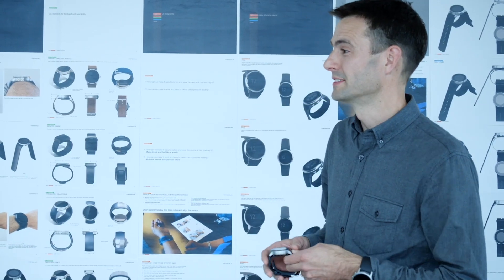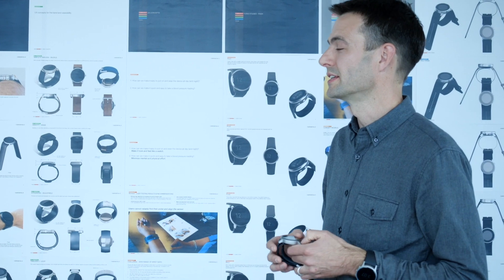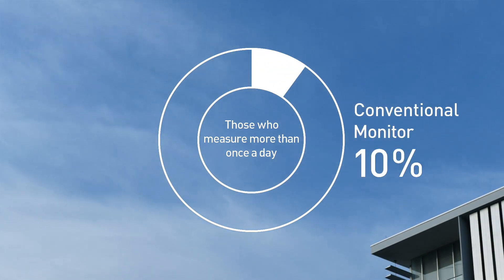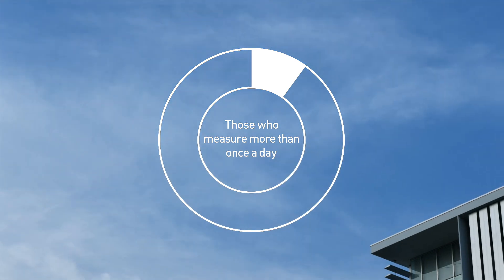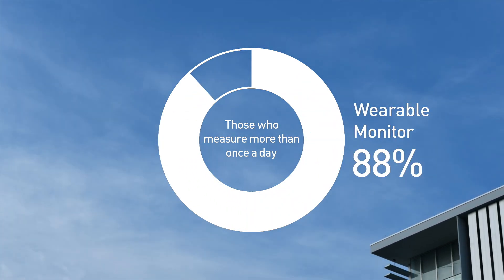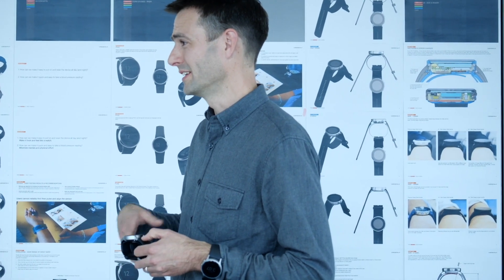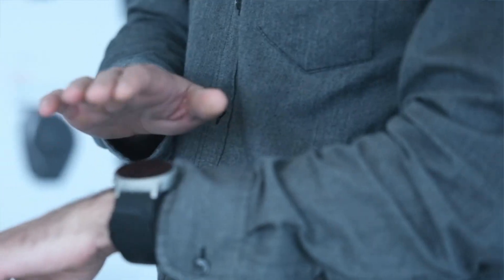Our product trials have been showing us that people we've tested with are using the product to take their blood pressure more frequently. They're using it in their daily routine and incorporating it into just a behavior, and it actually improves communication with their doctor.